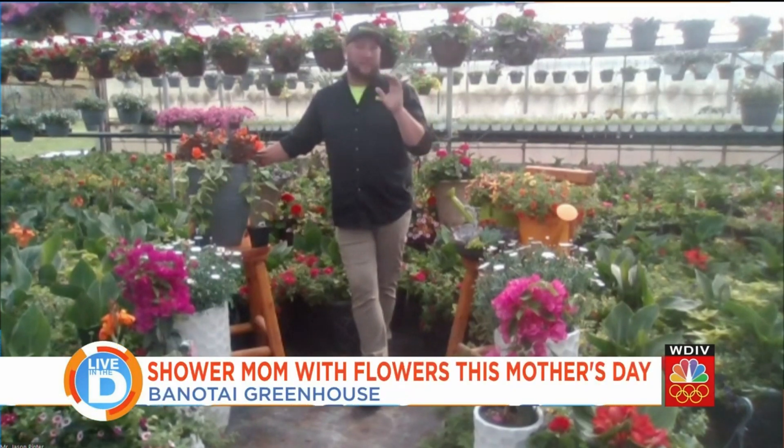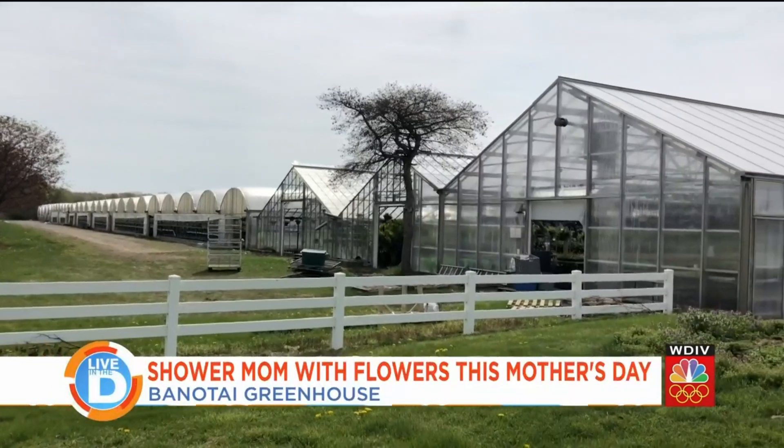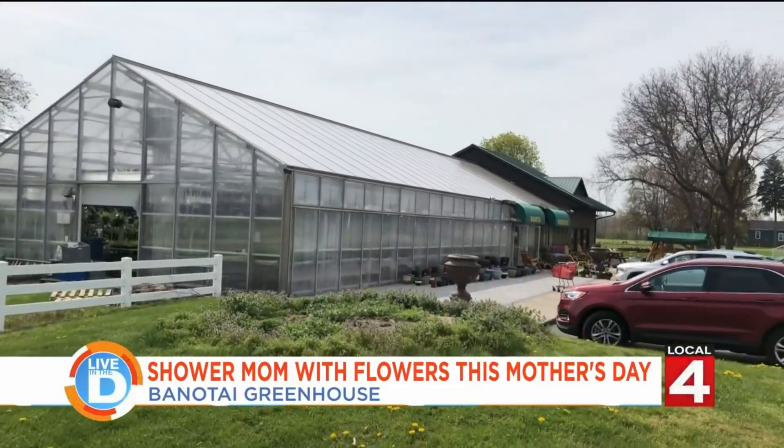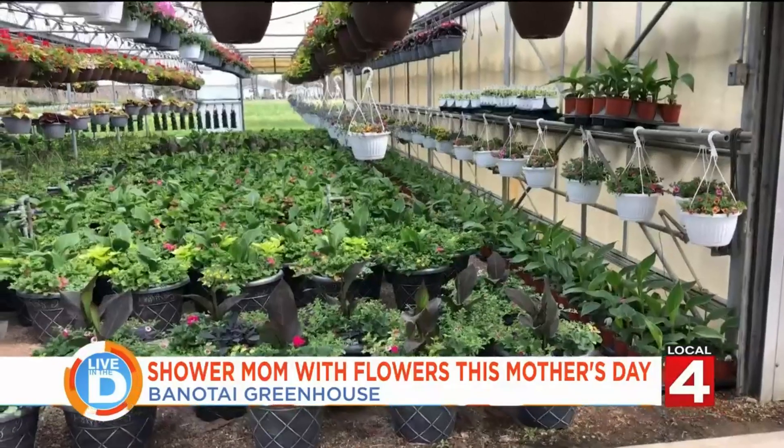Tell us about Banatee Greenhouse. We're a family-owned business that's been here since the 1950s and 60s, and we have eight acres of greenhouses for everyone to walk through — equivalent to about six football fields worth of covered space. We carry perennials, annuals, houseplants, hostas, and much more.